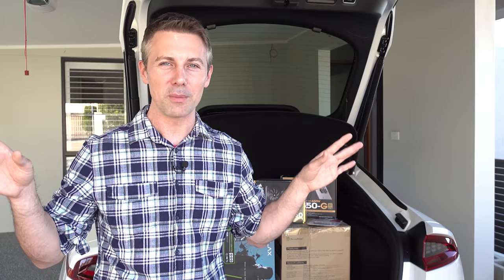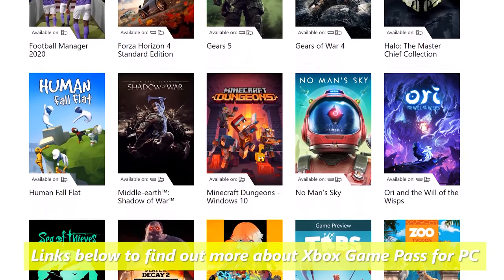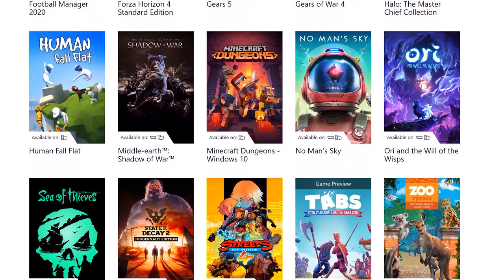If you guys want to learn more about Grounded and the Xbox Game Pass for PC, I'll put all the relevant links in the description below. Let's get into it.